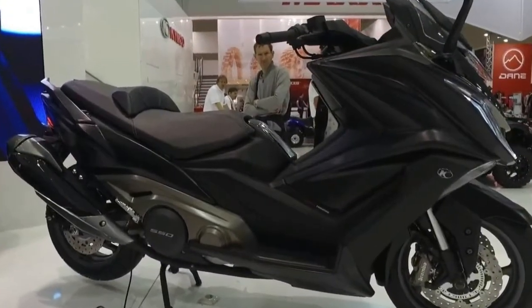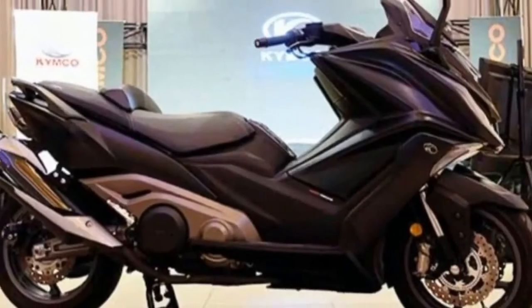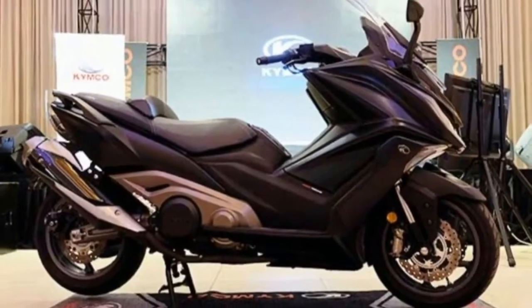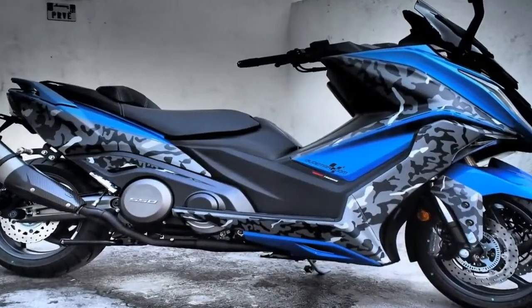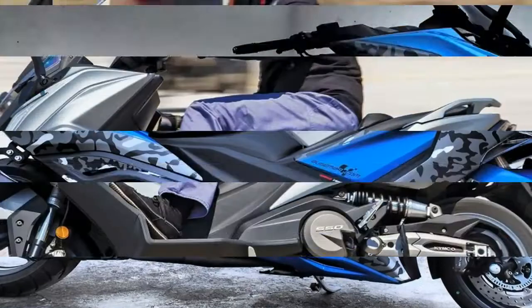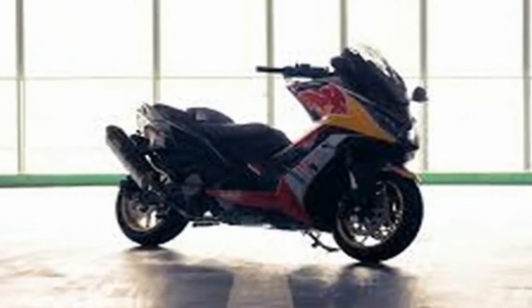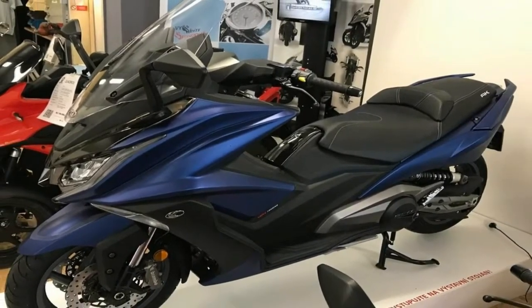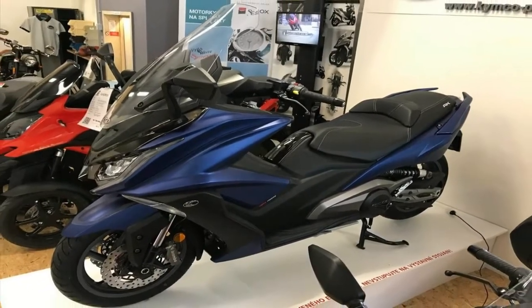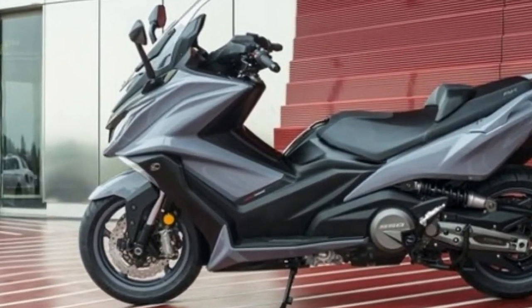Kymco takes the next step in its quest for a slice of the maxi scooter market with a new AK 550. This newest addition takes the company into some hotly contested territory with its business-class looks and motorcycle-like engine displacement, sure to reach a more demanding customer base. Comfort, weather protection, and safety were front-burner topics for the designers, evidenced by the riding modes feature and ABS. What else does Kymco's top-shelf commuter tourer have in store? Let's find out.